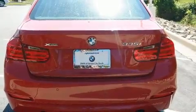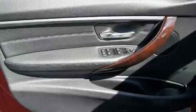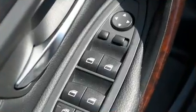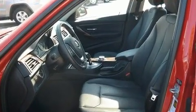Top features include rain-sensing wipers, front and rear reading lights, power front seats, an automatic dimming rear-view mirror, automatic dimming door mirrors, heated steering wheel, and leather upholstery.